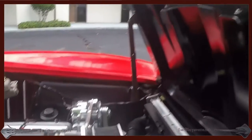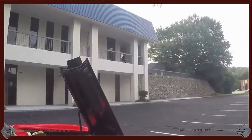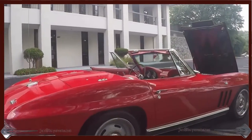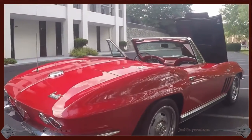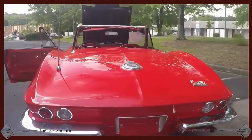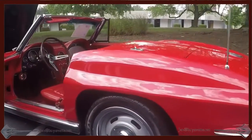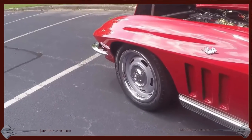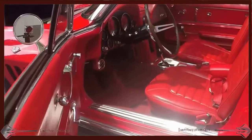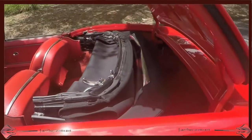Nice engine covers. The hood is very nice on the inside. Very clean car. Coming around to the back again — just look at that beautiful back end, everything nice and shiny. I'm going to show you what it looks like where the top is stored. You can see it's new and it's black.